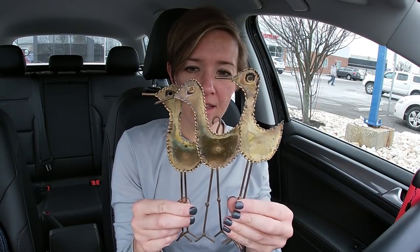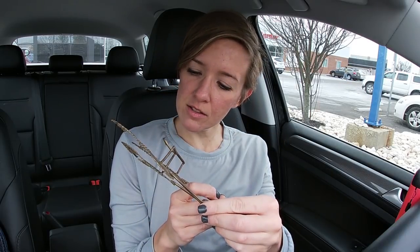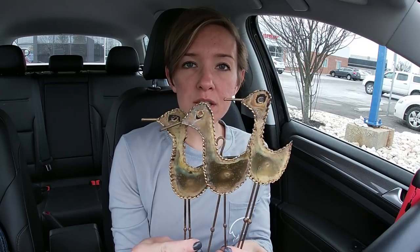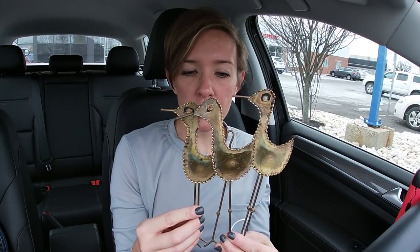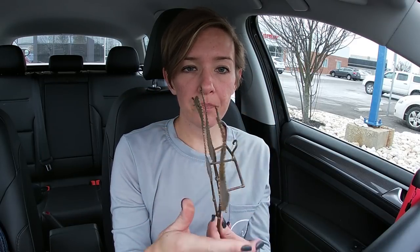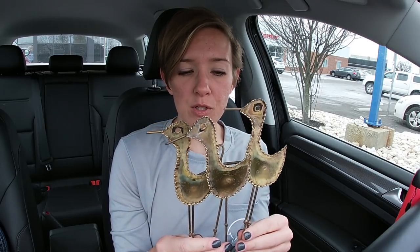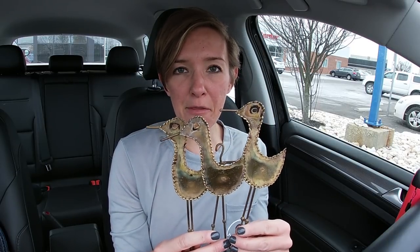I did pick up that seagull sculpture. It is signed on the back — I think it says Jones Joel '78. I know there are some artists where these kind of metal sculptures do really, really well. Actually, these aren't seagulls — they're probably plovers, which are little birds that like to hang out at the ocean.